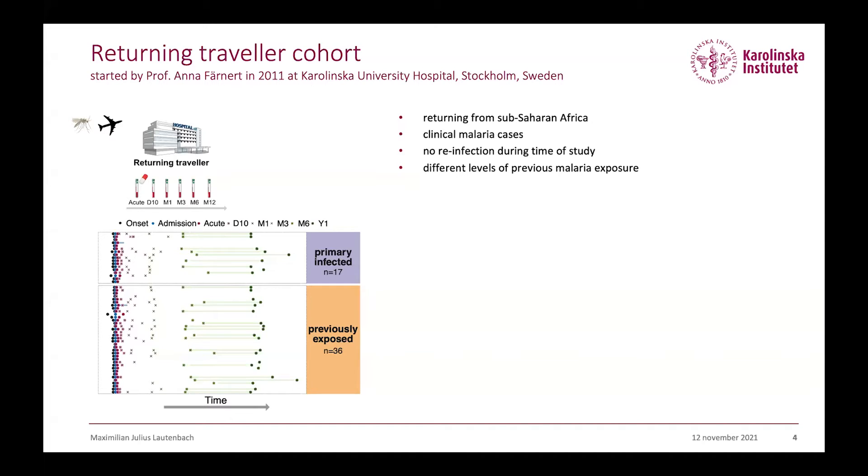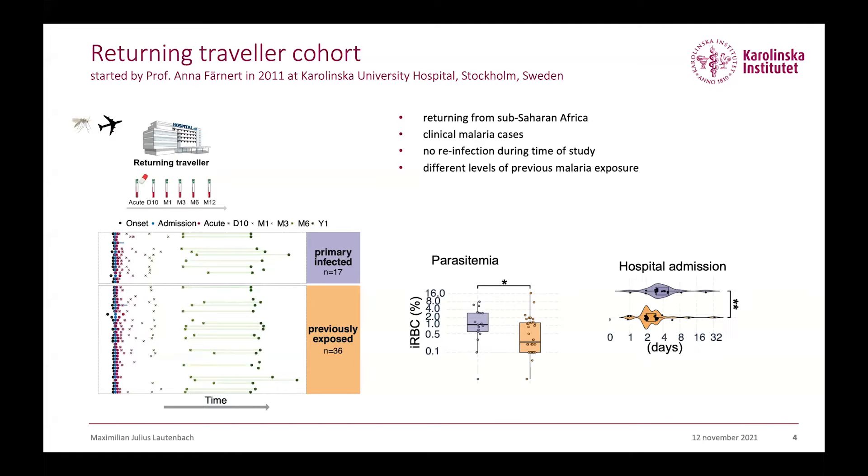By looking at the two groups when they presented with their malaria case, we see that primary infected individuals have high parasitemia and also stay a bit longer in the hospital. So we then aim to understand what is the underlying mechanism — how can we explain this based on the immune response.